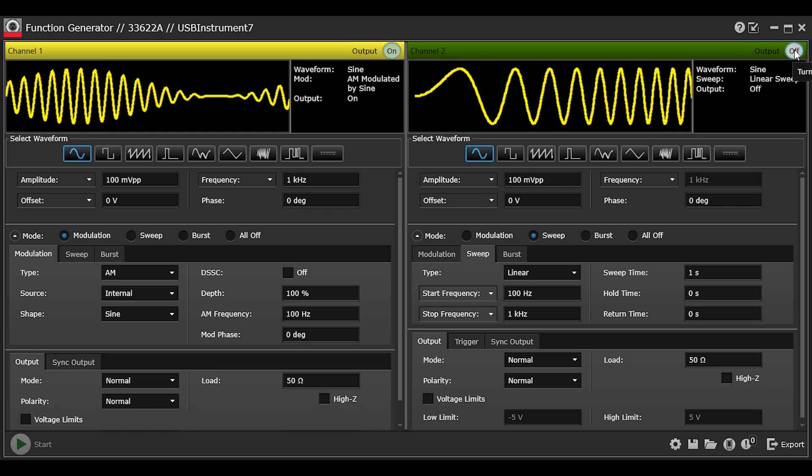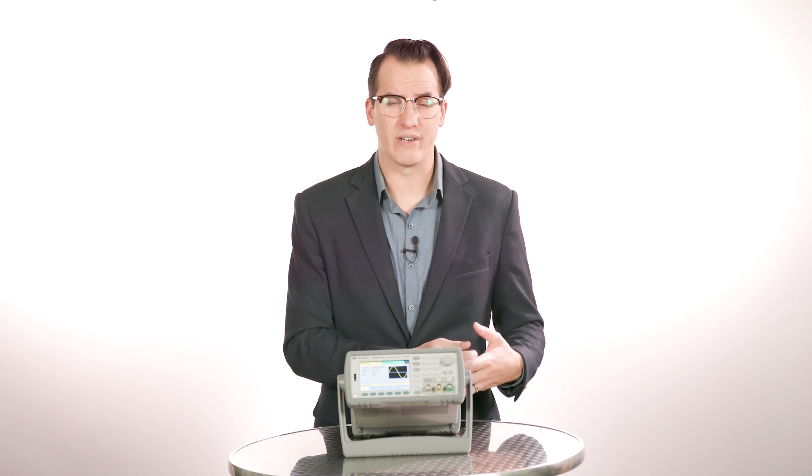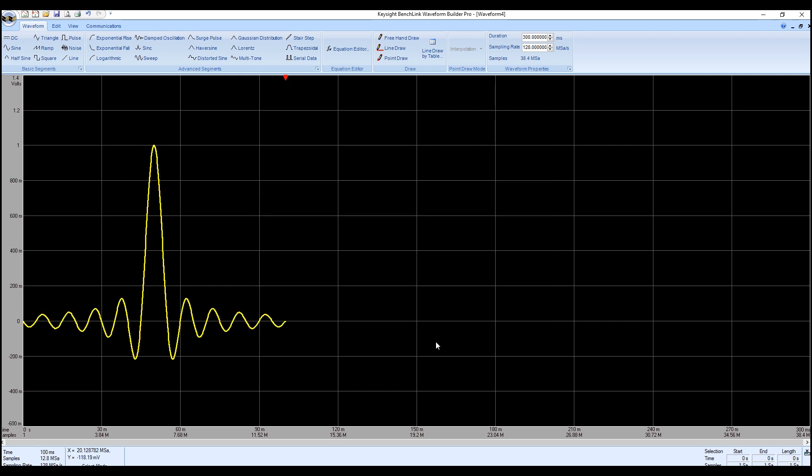It only takes a few clicks. With BenchView, simply point and click to control your function generators. You can also get advanced waveform creation and editing capabilities with the embedded Keysight BenchLink Waveform Builder Pro.